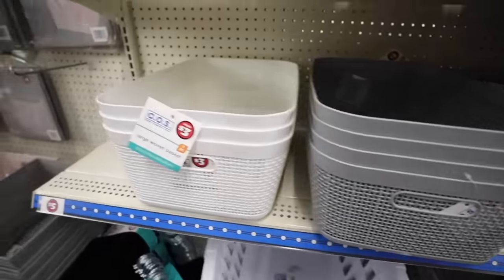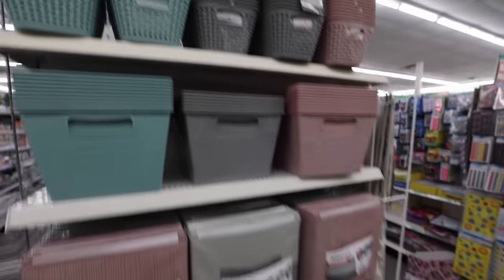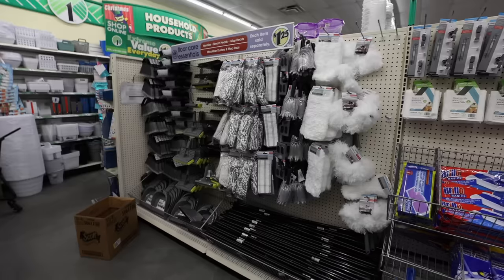Today I'm sharing with you the incredible scores from Dollar Tree right now to organize your home. Let's jump into it. This is everything you need to know going into 2024.